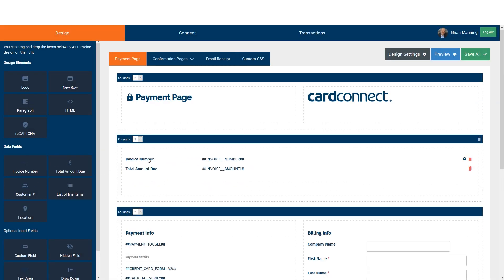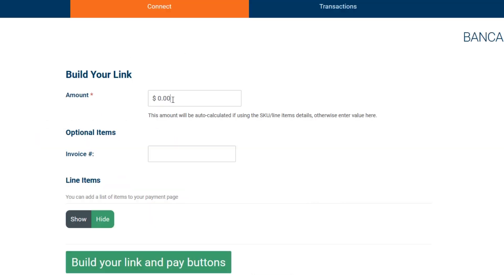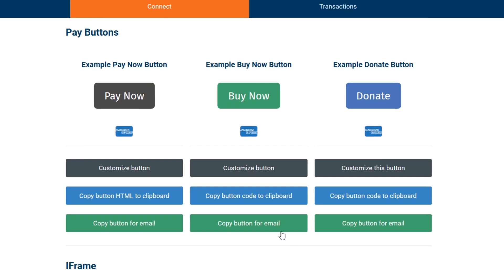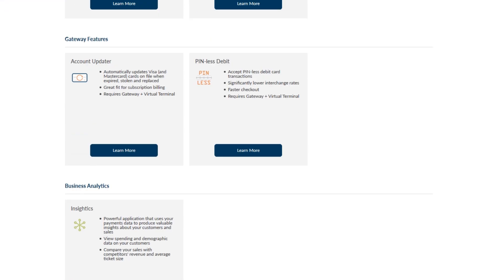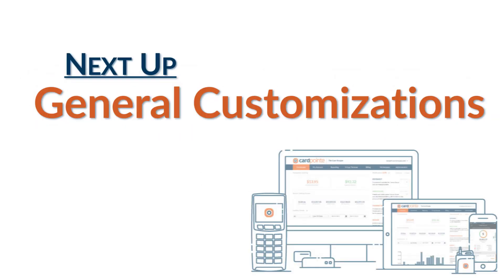Number nine is to set pay now buttons for the hosted payment page, and having a button generator like this is a great way to add a pay now button anywhere on your website just by copy and pasting the code into your website editor. Number 10 is e-commerce or shopping cart platforms. Integrations are available through WooCommerce, Magento, and CoreCommerce in a plug-and-play fashion.